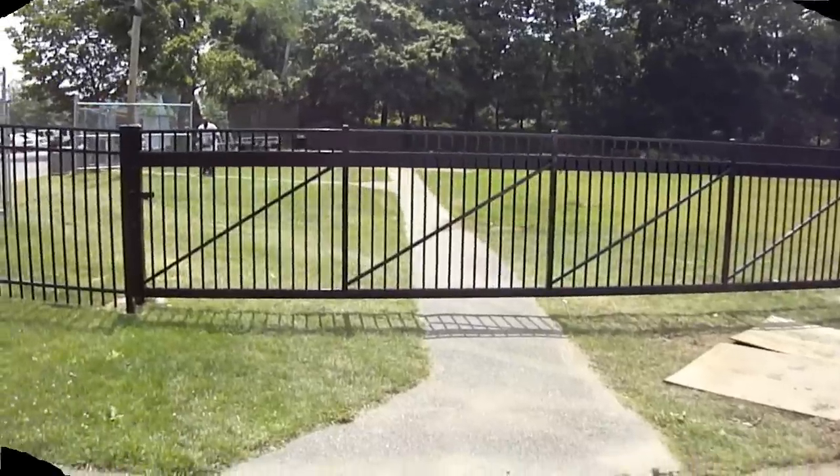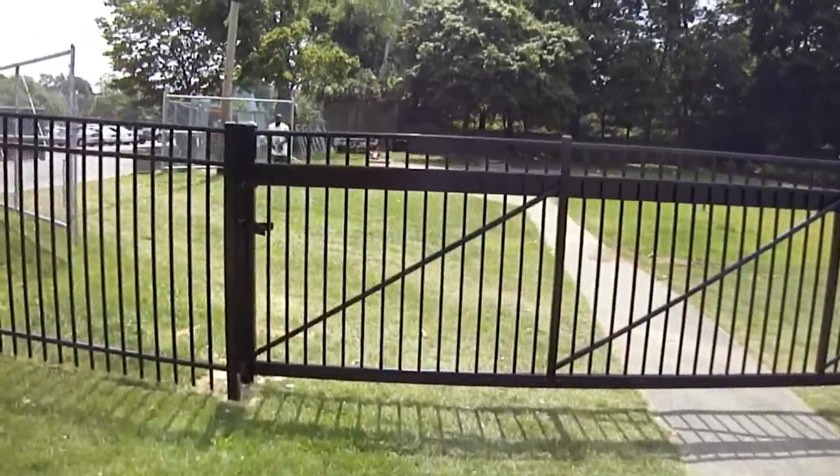What I'm about to show you is a 25 foot wide opening cantilever gate that we recently installed. The gate itself is over 38 feet in length.